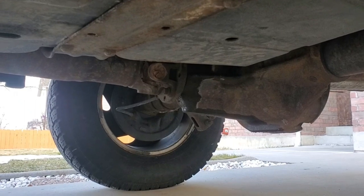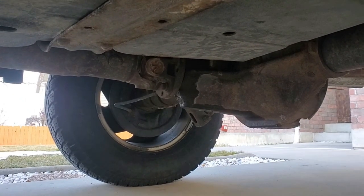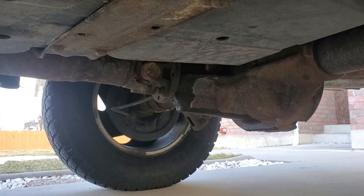How old is this? It's 25 years old, 24 years old, something like that. This was built in June of '96, so yeah it's 25 years old. Let's go back in the garage and I'll just show you what I've bought.